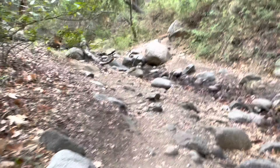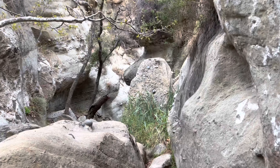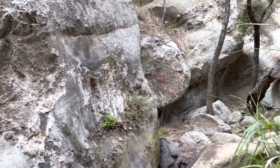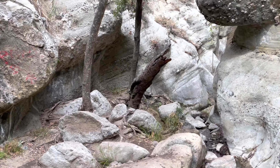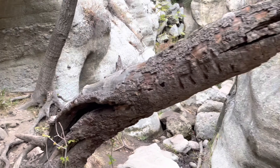This waterfall is part of my SoCal Outdoor Explorer 40 Waterfall Challenge. That's right, the challenge has grown to 40 waterfalls. You can find the list in the comments section. Not all the waterfalls are open, but I'm in no hurry — I'll do them all eventually.